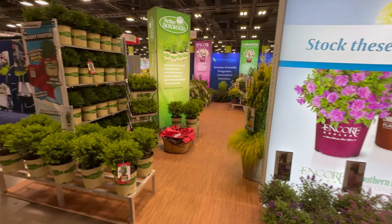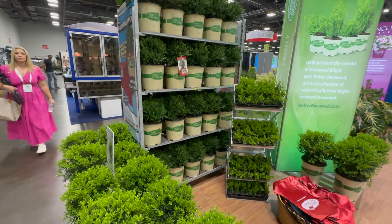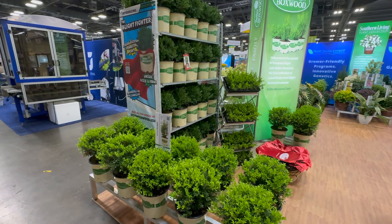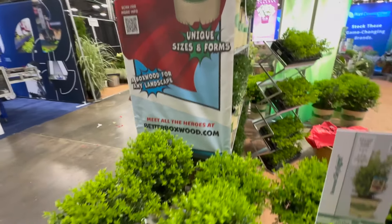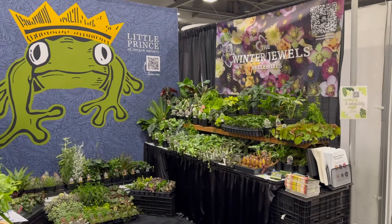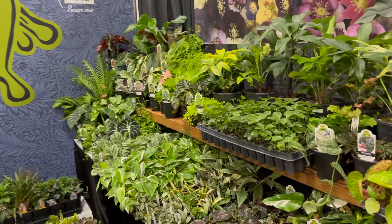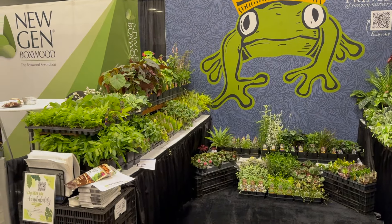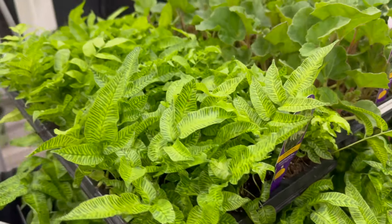Here we are with the Sunset and the Better Boxwood. I want to see about getting my hands on some of these Better Boxwoods for next year — I still want to do boxwood hedging around the garden. This one is supposed to be resistant and it's zones five through nine, three to four feet tall — I really think it'll be perfect for my garden. And here's the Little Prince booth — these guys were one of the very first people to ever send me plants. I had to come over here. Look at all the goodness — and these striped bamboo ferns, those are really cool.